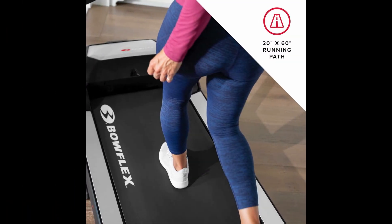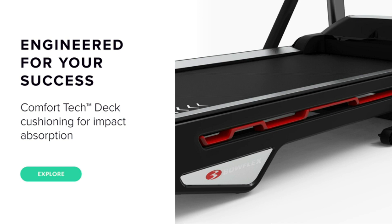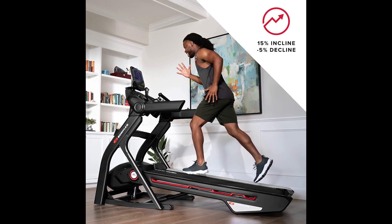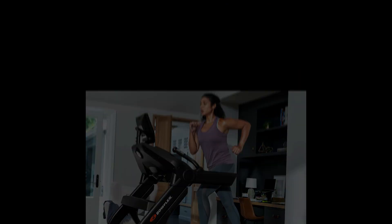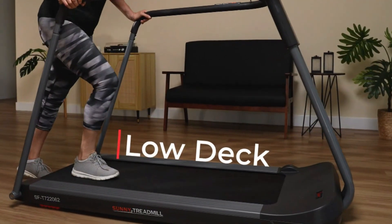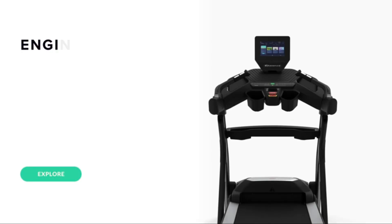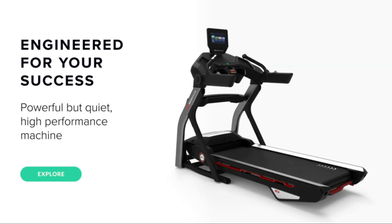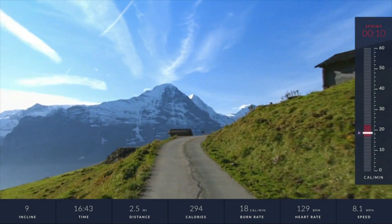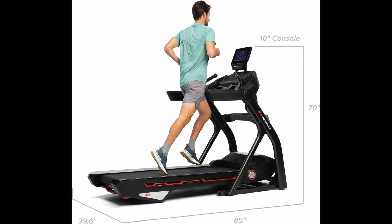Additionally, the Treadmill 10 features a spacious 20x60 running deck with comfort tech cushioning, providing a supportive yet forgiving surface for users with bad knees. And its 15% incline and 5% decline capabilities give you the experience of hills running in the comfort of your home. However, individuals seeking a more straightforward treadmill experience may prefer a model without interactive coaching or virtual routes. The Bowflex Treadmill 10 stands out as the best streaming treadmill for bad knees thanks to its immersive JRNY platform, personalized coaching, and streaming apps. So if you're looking for motivation, variety, or expert guidance, this treadmill provides a cutting-edge workout experience that keeps you engaged and inspired.